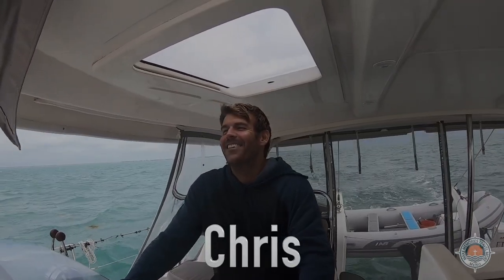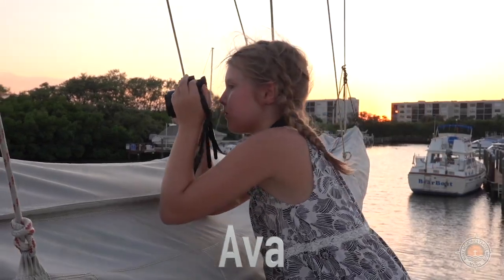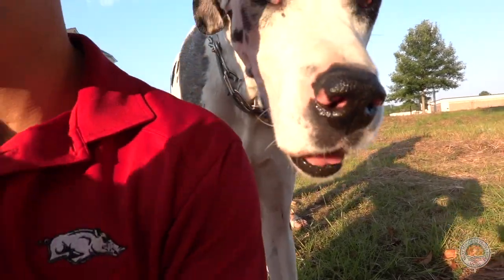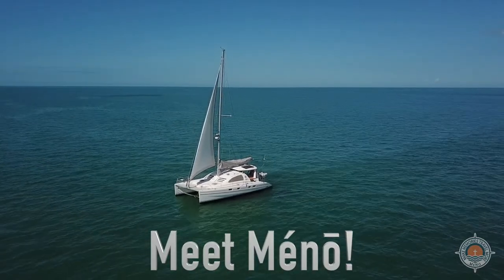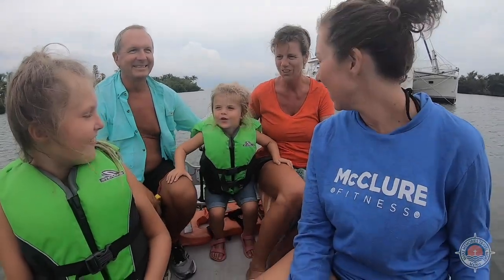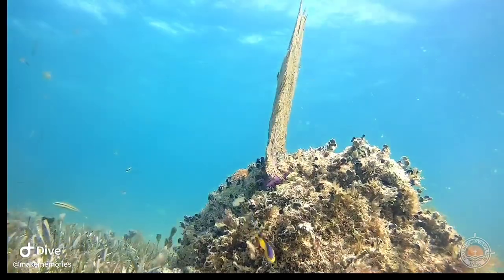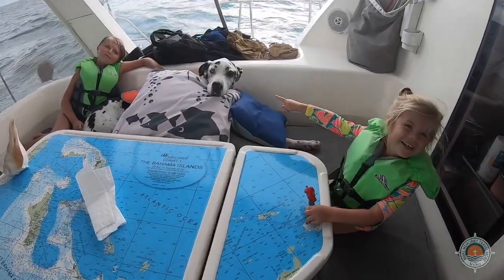This is without a doubt the best protected anchorage in the Florida Keys, but you've got to be able to get in there. I'll show you how. Hi, I'm Chris, this is my wife Jamie and my daughters Ava and Lola, and our dog Maggie. We sold everything we had and bought our new home on water. Come along with us as we share our love for Jesus, people, and the oceans. We hope that you are inspired to share your faith with others, make memories together, and travel more.